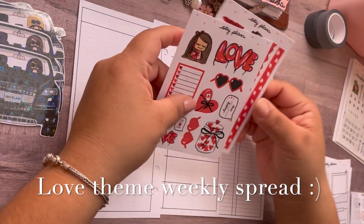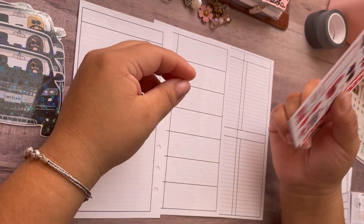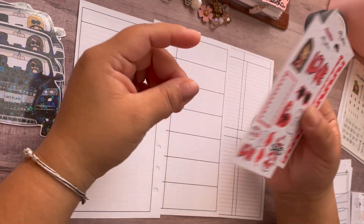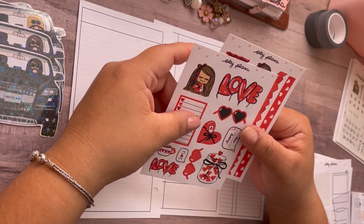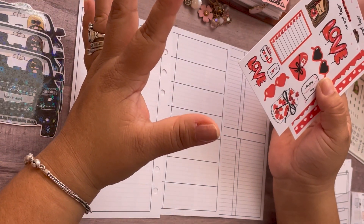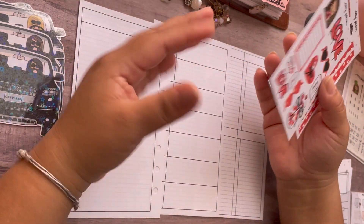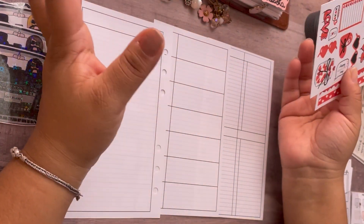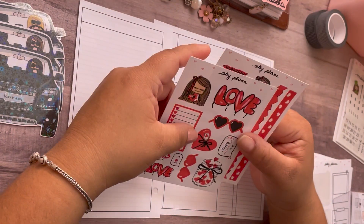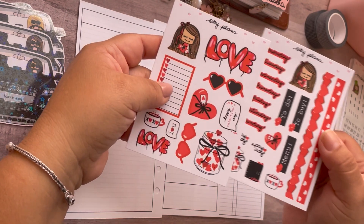Hi guys, welcome! It's Okie. Happy Saturday, February 11th! It's a bright and sunny day today. Yesterday was beautiful weather, like low 60s. When you're going from the cold to any kind of warmth, it was just such a great day. I'm hoping today is another beautiful day. We're gonna get into planning!